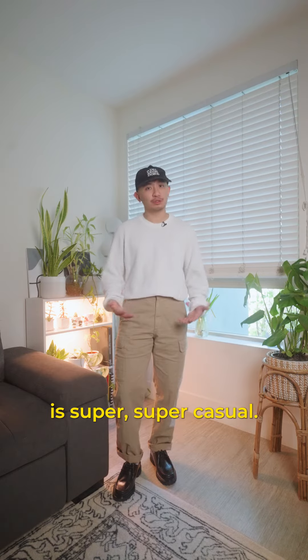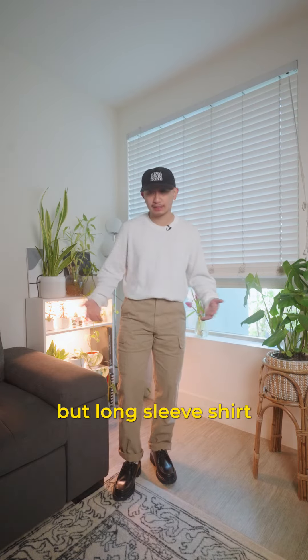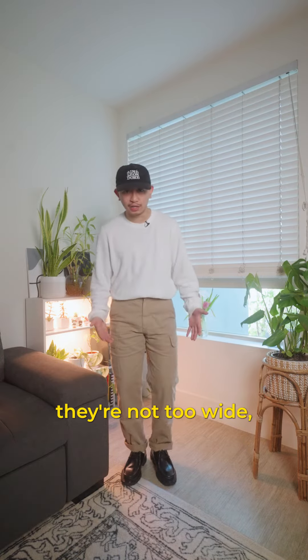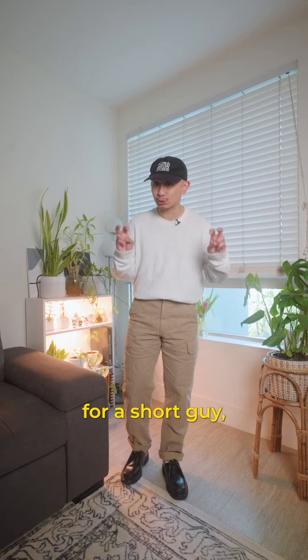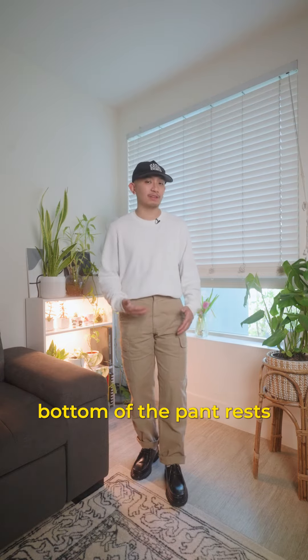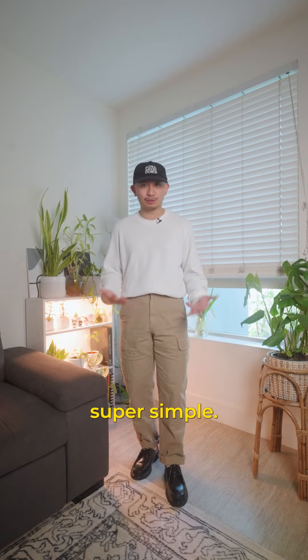Outfit number one is super casual, maybe even more towards the streetwear side — long sleeve shirt and wide cargo pants. They're not too wide, but pretty wide for a short guy, so I ended up cuffing them so that the bottom of the pant rests on top of the shoe. I personally like it. Super simple.